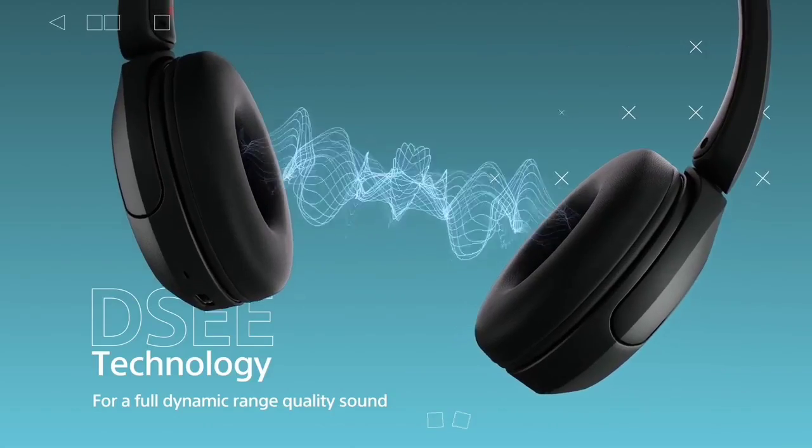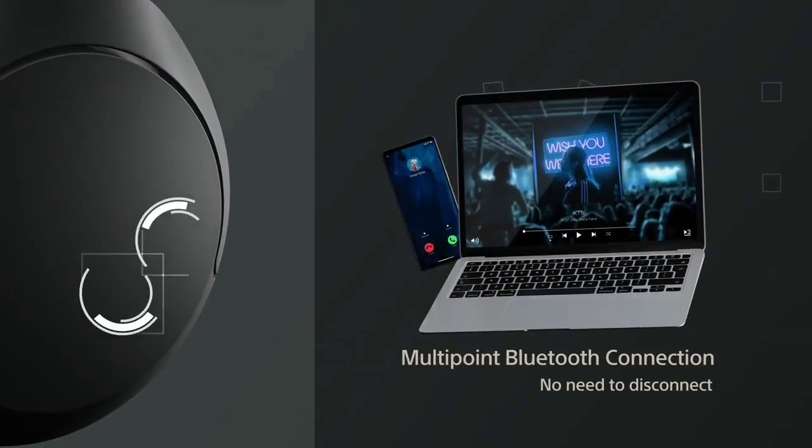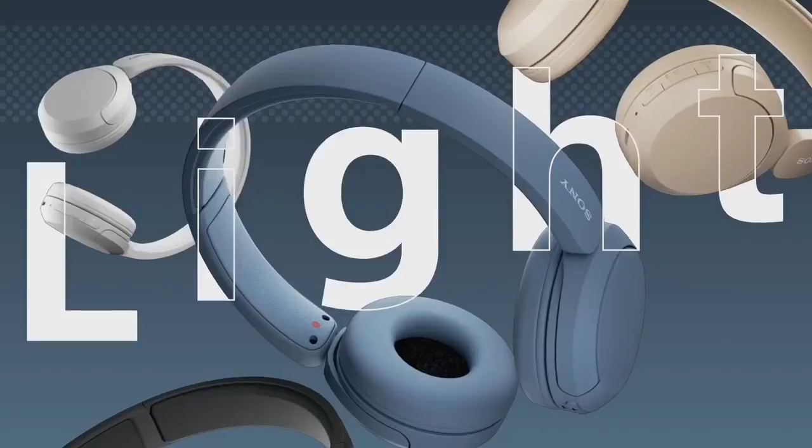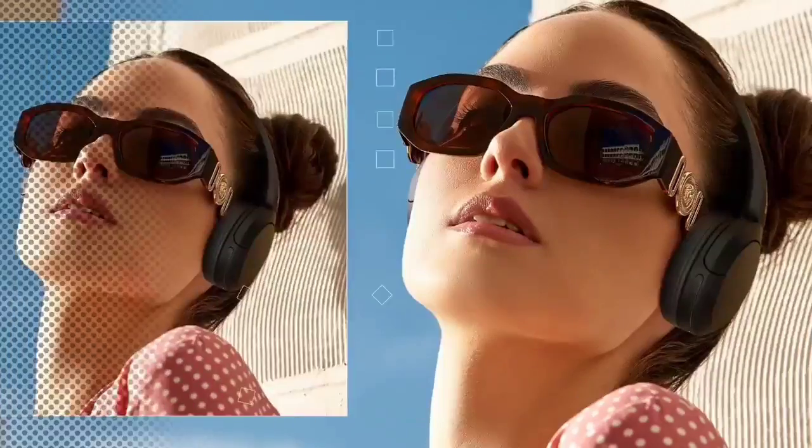Still, they feel light on your head and have a more portable design than the over-ears listed here — you can fold the ear cups to fit them in a bag more easily. If you're looking for budget-friendly headphones and don't care if they're wireless, you might find what you need on our list of the best budget and cheap headphones.